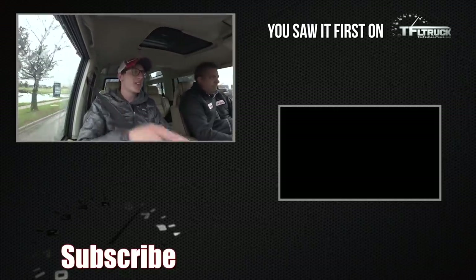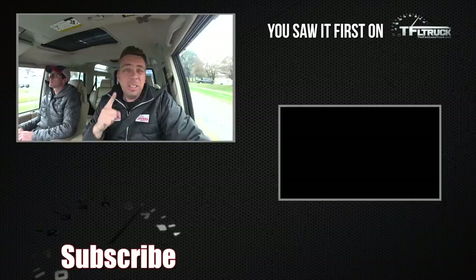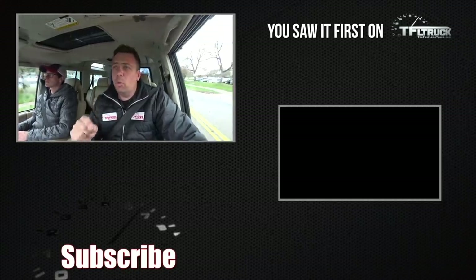Thank you for watching. Go to tfltruck.com for more news, views, and real-world truck reviews.